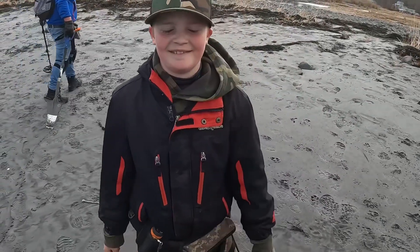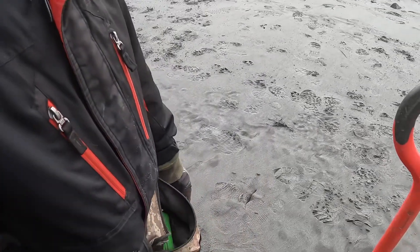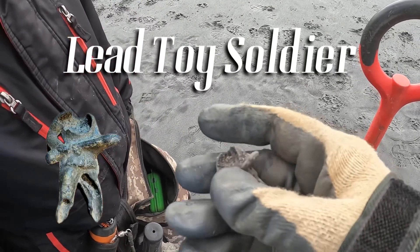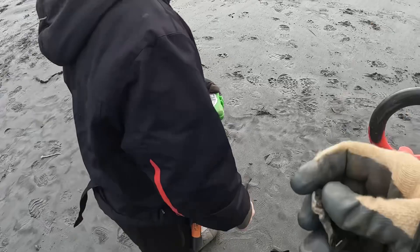Mason just got something cool - something I've always wanted to dig. He told me we'd go cry in the corner once he showed me this. It's a little toy soldier - the feet and head are mostly gone, but that's still a cool find. Maybe we can make a head for him.